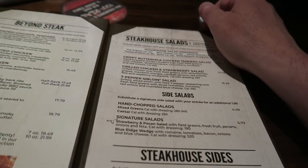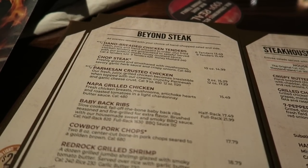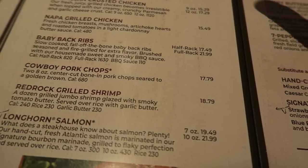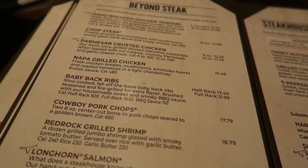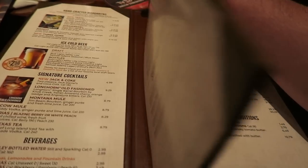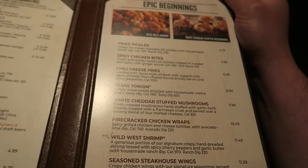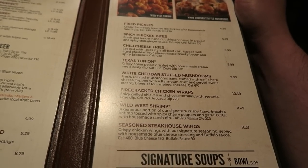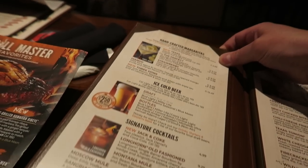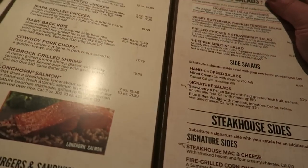And a salad as well. They don't just do steak — they do salmon, shrimp, pork chops, baby back ribs, Napa grilled chicken, and parmesan crusted chicken. The prices aren't too bad: parmesan crusted chicken is $15.29, pork chops $17.79, shrimp $18.79. Quite a lot to choose from. You've got appetizers for sharing — spicy chicken bites, chilli cheese fries, white cheddar stuffed mushrooms, firecracker chicken wraps, signature soups, loads of beers and cocktails, and wines.